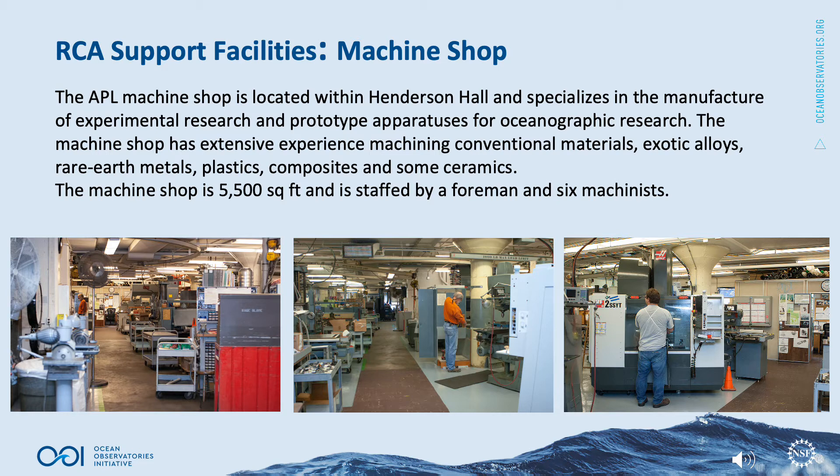The Machine Shop has extensive experience machining conventional materials, exotic alloys, rare earth metals, plastics, composites, and some ceramics. The Machine Shop is 5,500 square feet and is staffed by a foreman and six machinists.